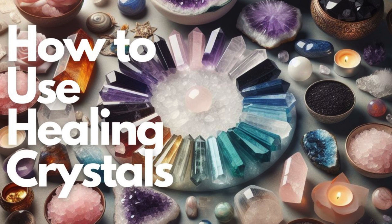Clear Quartz: Widely regarded as a master healer, clear quartz is said to amplify energy and balance the body, mind, and spirit. It is often used to enhance clarity, focus, and overall well-being.